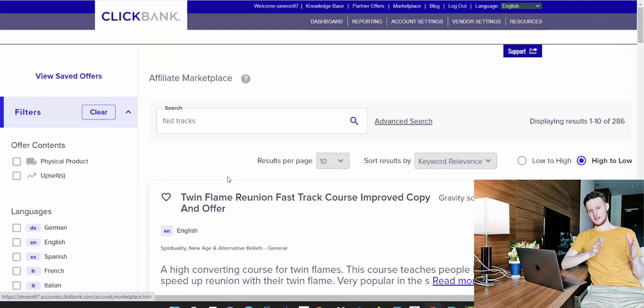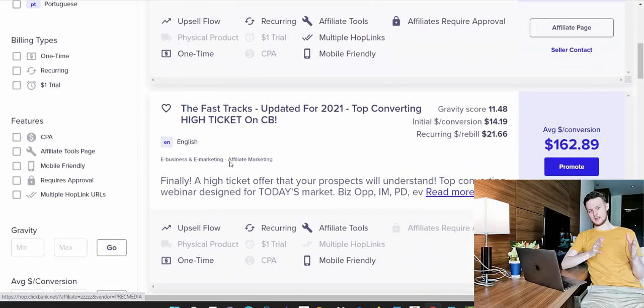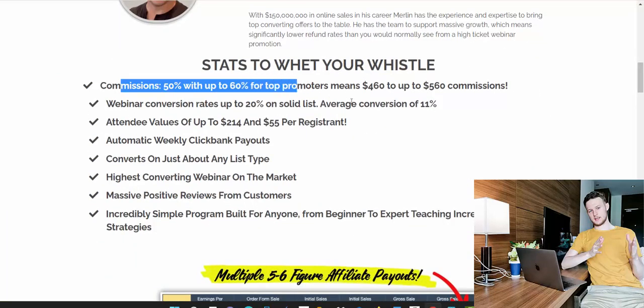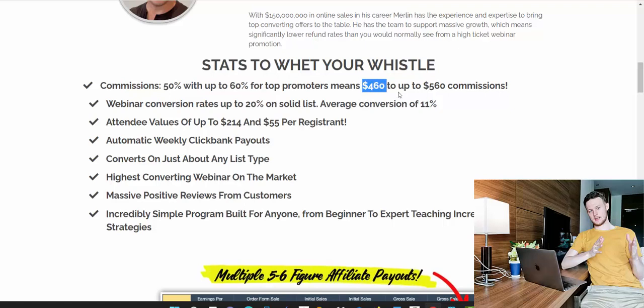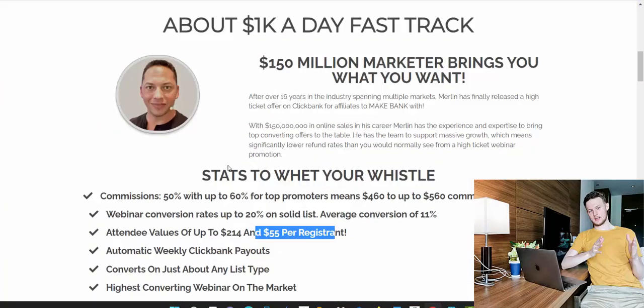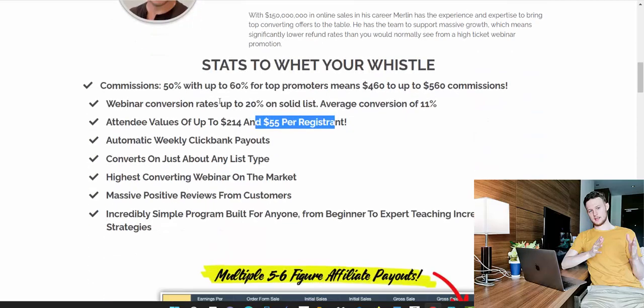When you're inside your ClickBank account, click on Marketplace and search for 'Fast Tracks.' Scroll down and you'll see the Fast Tracks program by Merlin Holmes. This product pays a 50 to 60 percent commission, meaning you can earn between $460 and $560 per sale. The attendee value is $214 and $55 per registration — it's a webinar funnel where people register for a free webinar and you get paid when they purchase.